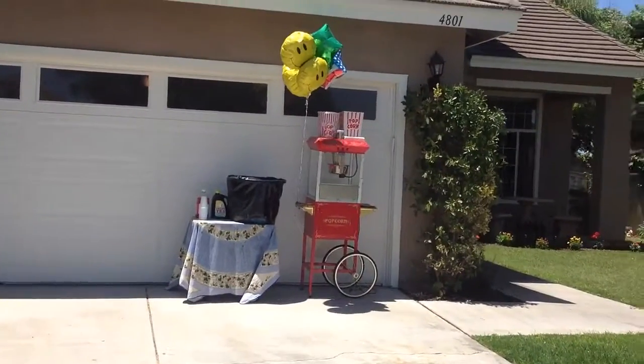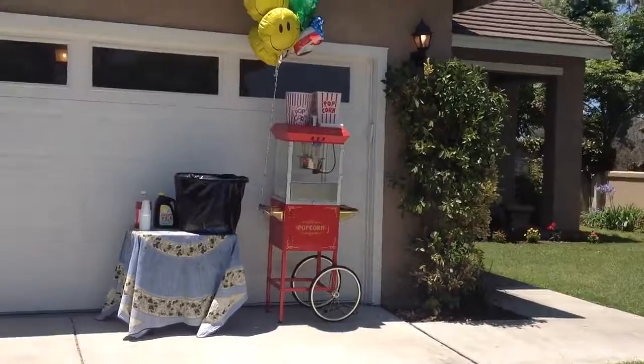Hi, Richard Noby here with HomeSmart Realty West, and I'm at an open house.